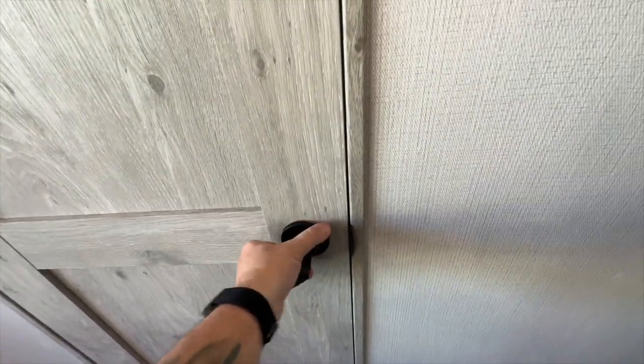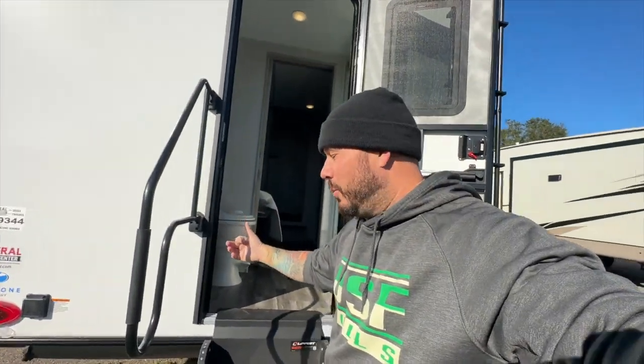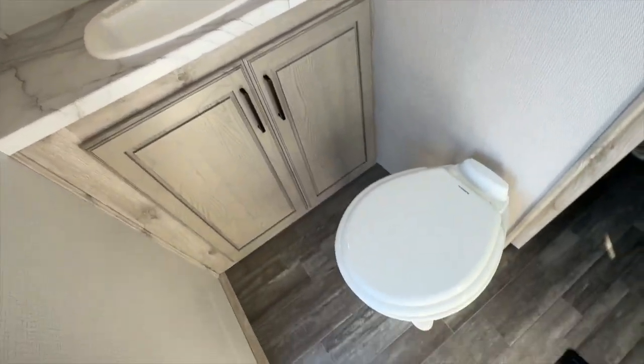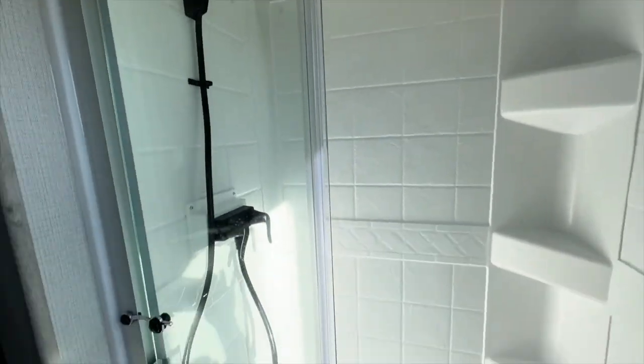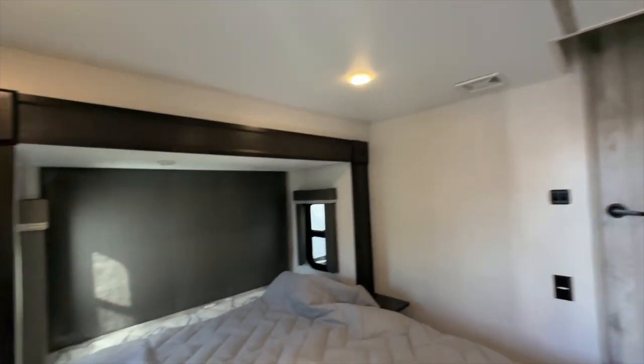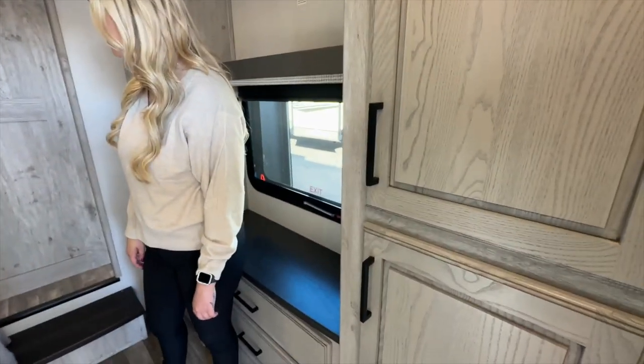I could just come in from the other side — it's really nice to have another entryway. This is right from the back — you're in the yard doing some work, you want to go to the bathroom real quick. This would be your second bathroom. It's a full bathroom with a porcelain toilet and a shower. The second bedroom has a queen-size bed with a pull-out for extra room and a little built-in entertainment center.